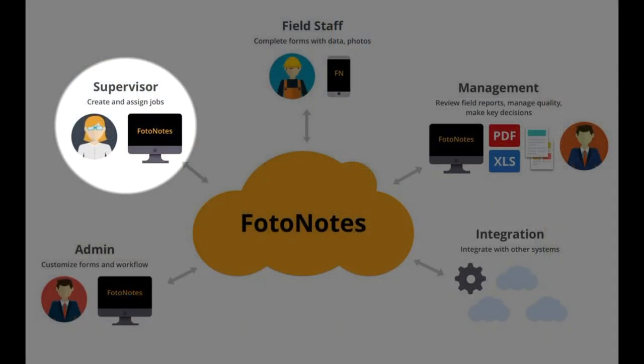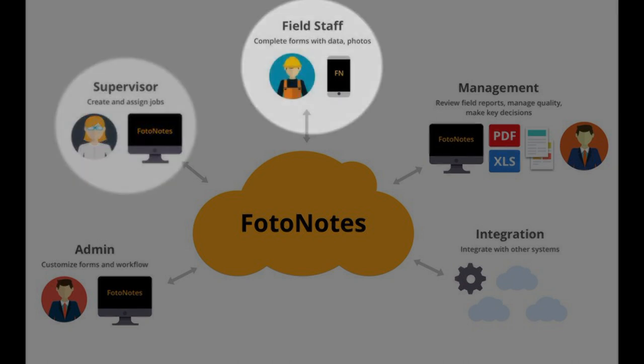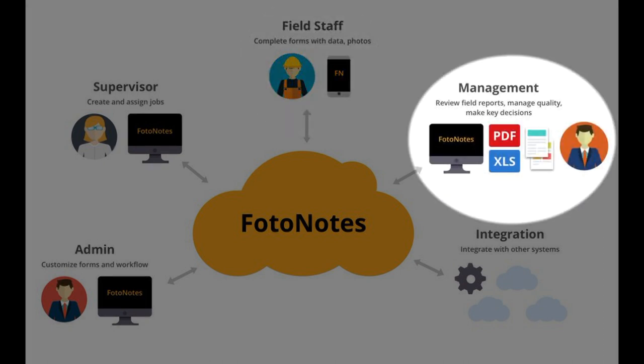You can rapidly create and assign any amount of inspections to your field staff. From there, it's super simple to complete inspections and capture photos using the Photonotes mobile app. Once completed, everything is instantly sent from the jobsite to your office for your review and to easily generate inspection reports in a single click.